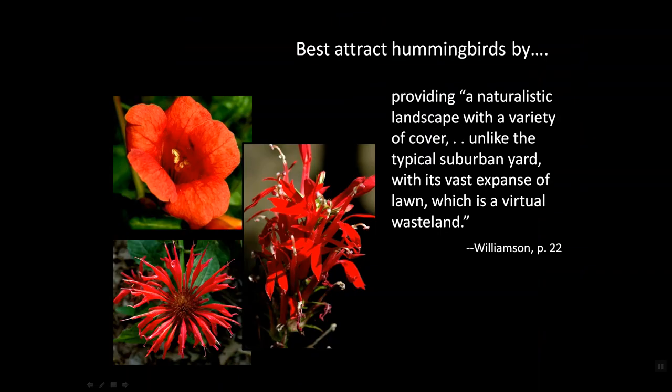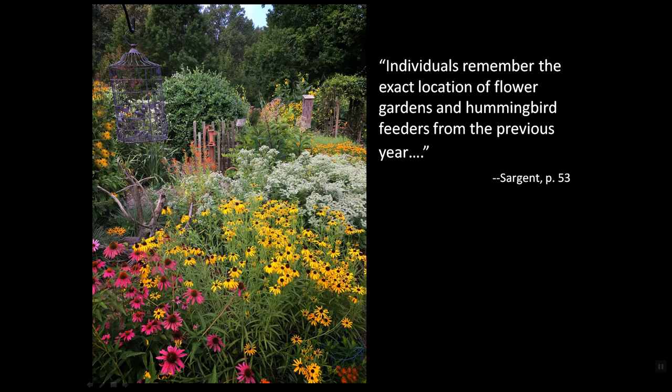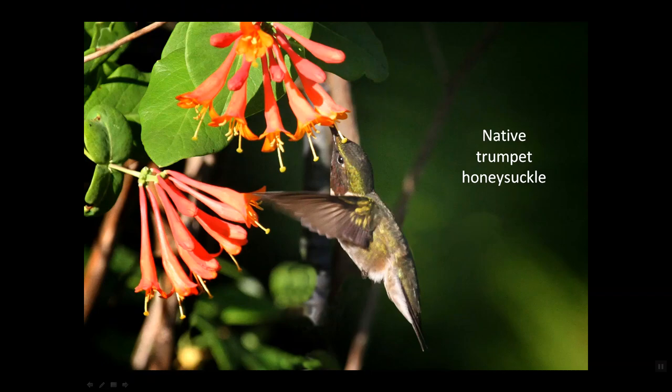Sherry Williamson, the author of the Peterson Guide to Hummingbirds of North America, said in the introduction to that book that we can best attract hummingbirds by providing, quote, a naturalistic landscape with a variety of cover, unlike the typical suburban yard with its vast expanse of lawn, which is a virtual wasteland. And she parallels Robert Sargent's comments when he says individuals remember the exact location of flower gardens and hummingbird feeders from the previous year.